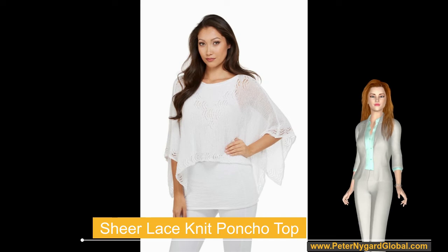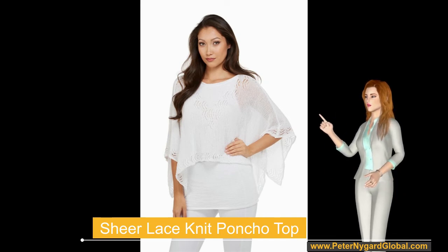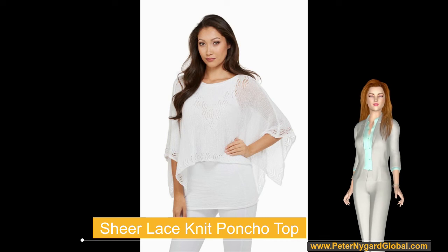The underlayer tank top is fitted to the body for shape, while the overlayer flows freely from the neckline, grazing the elbows and midriff.